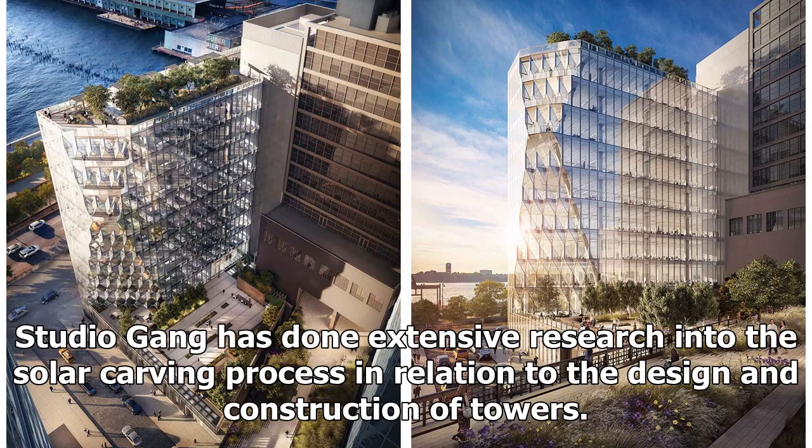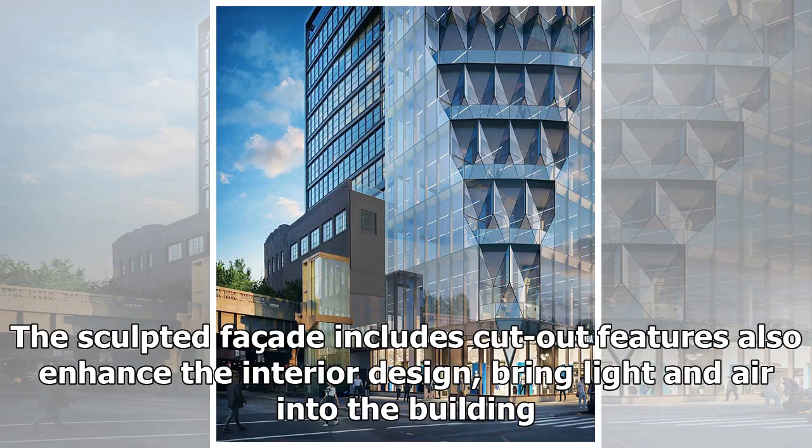Studio Gang has done extensive research into the solar carving process in relation to the design and construction of towers. The sculpted facade includes cut-out features that also enhance the interior design, bringing light and air into the building.